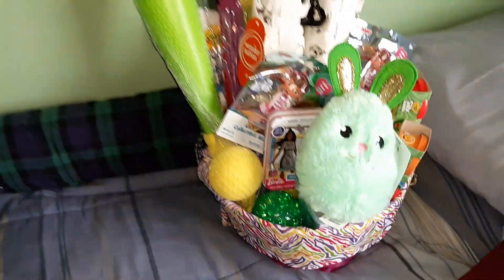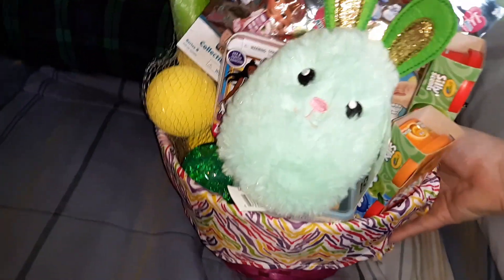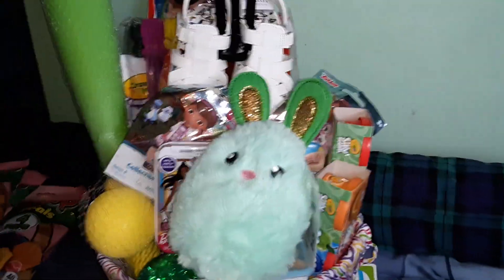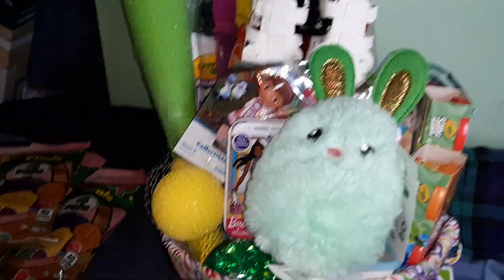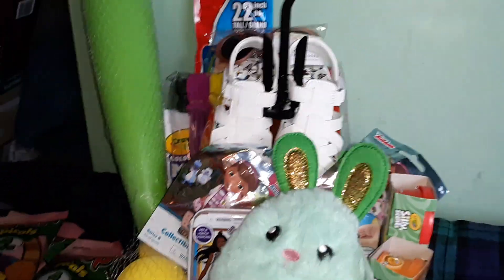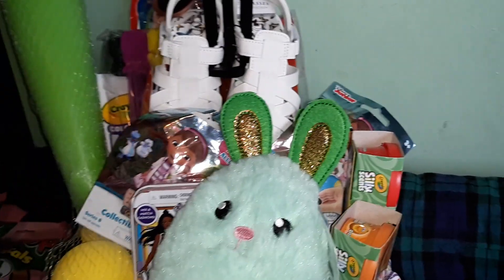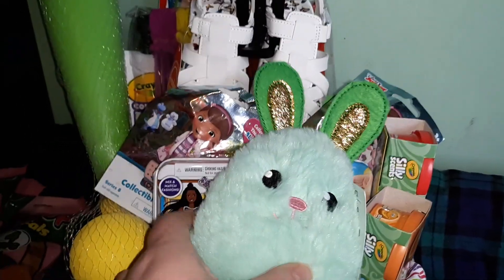Next up, let me show you what is in my toddler's Easter basket. I did spend a little bit less on her basket than on my other kids, so I might get her one more thing — I was thinking maybe a Cocomelon blind ball where you get a little character and a sticker. She really likes surprise toys and she's still really into Cocomelon.